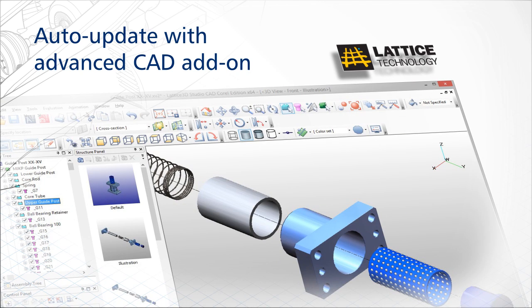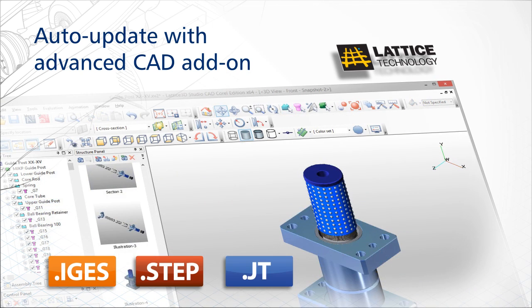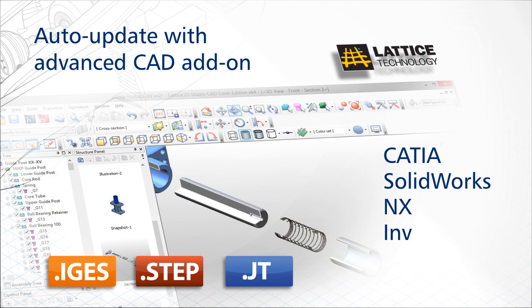Use the optional Lattice 3D Studio CAD to access native assembly and part file formats of high-end 3D CAD systems, such as CATIA, SolidWorks, NX, Inventor, PTC Creo, and many others.